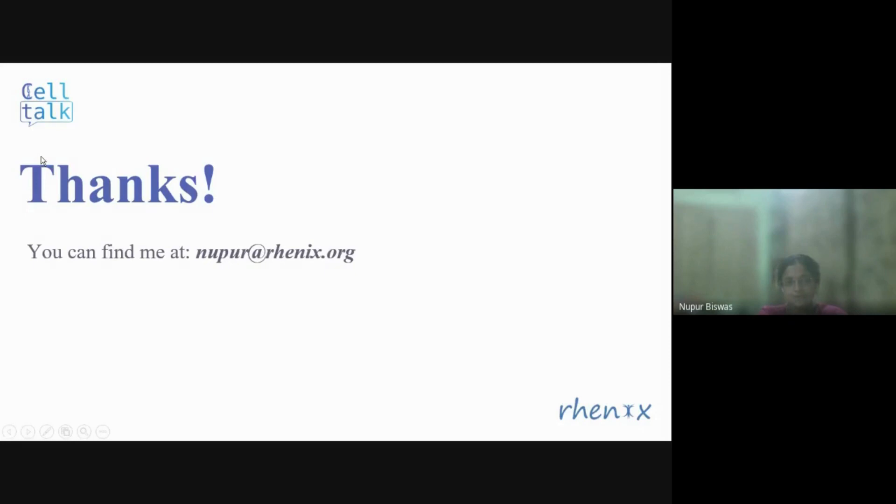That's all I wanted to say today. I thank everybody for your attention. If you are further interested, you can write to me at nupur@renix.org. Thank you everybody.